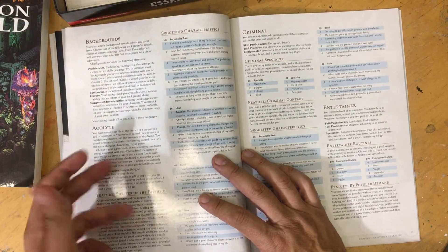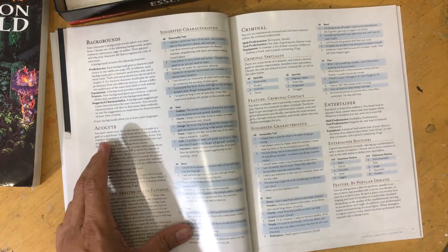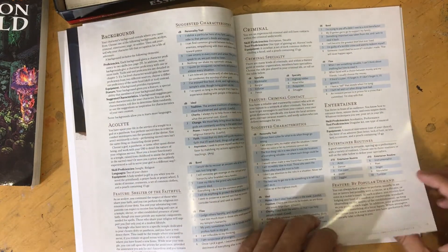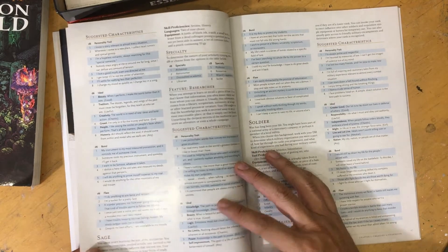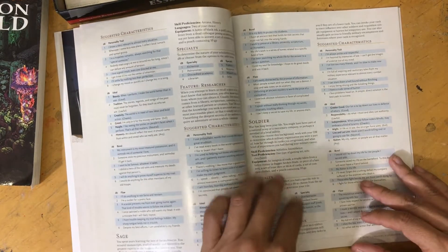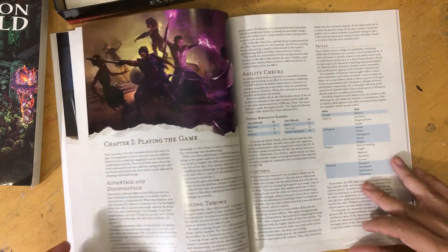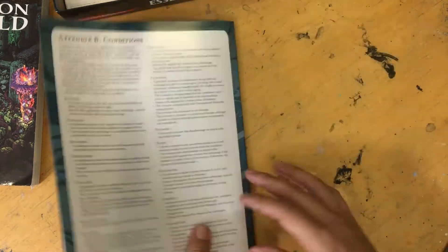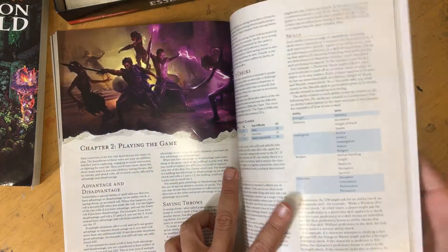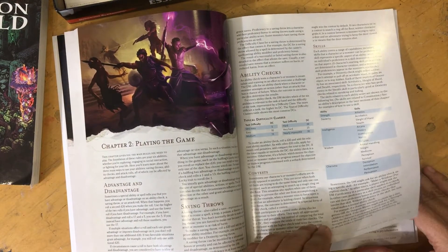They've got backgrounds, which are like subclasses — acolyte, criminal, entertainer, sage, soldier. There's a couple of things that give a little bit more meat on it. Playing the game again, I really like the art. For seven bucks, this really is a great value — it'd be worth it for 25, but seven bucks? That's like two comics. Great deal.